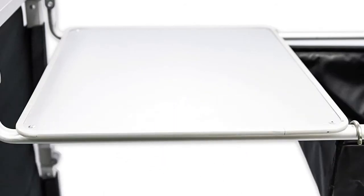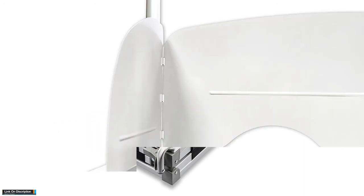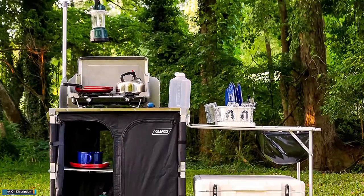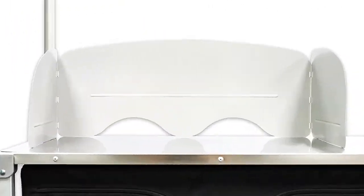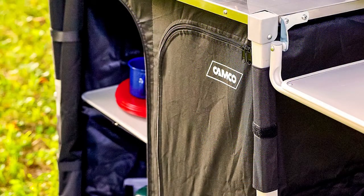It contains a hardened steel plate for setting a stove or wind guard. It also has a plastic and aluminium side table for food preparation, additional shelves, and a waterproof sink. The body of the camping kitchen is made of dark nylon fabric, which has two coordinated racks and sets up quickly.